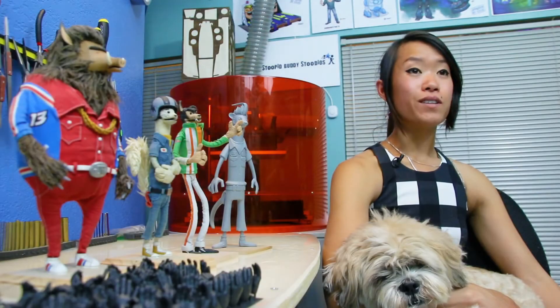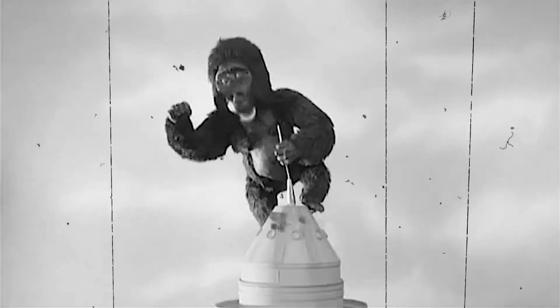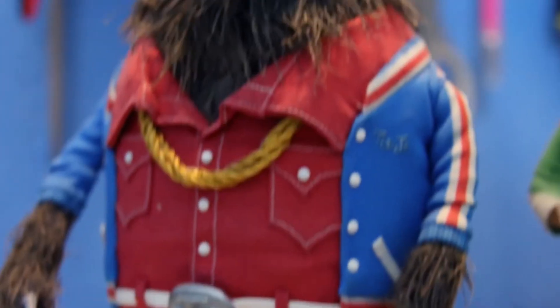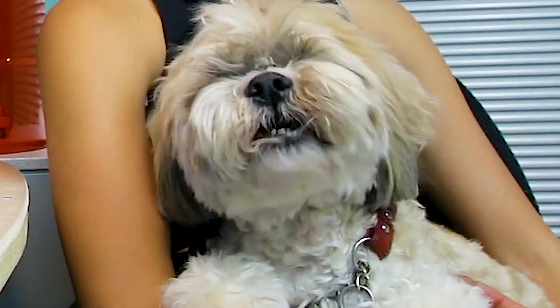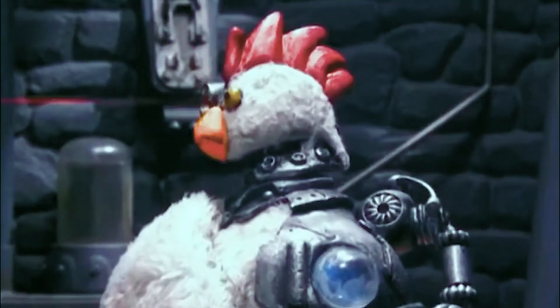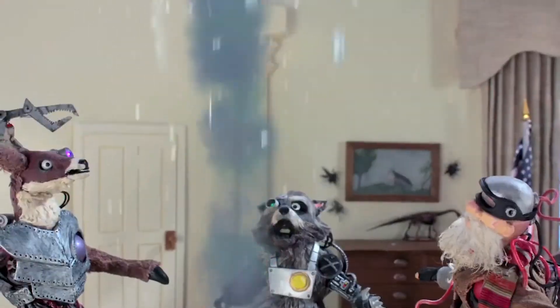Stop-motion is the oldest form of animation, and it really ties in the imagination with the real world. It wants to see the characters come to life — there's nothing else like that.